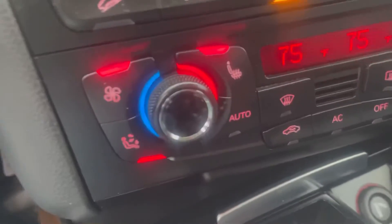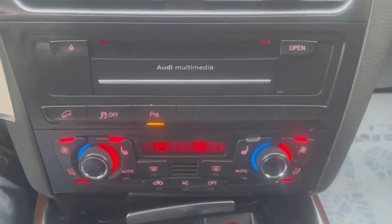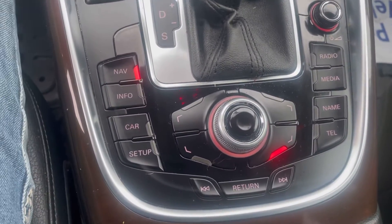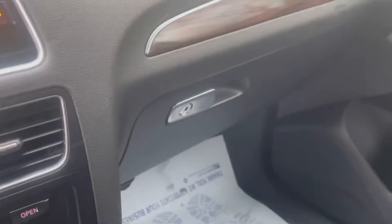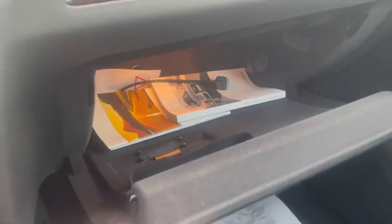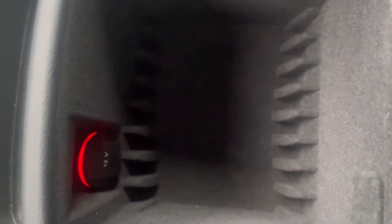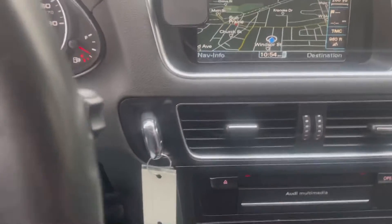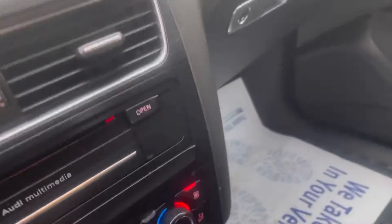Below the CD player are your climate controls, and as you can see, there are heated seats on both sides of the knobs. Below that is your control for all the features on that display screen — your information center, nav, and radio controls. There's a nice big glove box with an owner's manual, and a ton of storage throughout. You also have that wood grain look around the center stack and above the passenger side glove box.